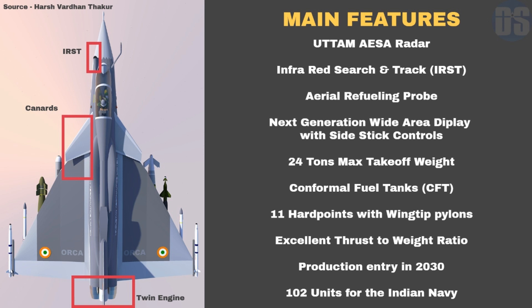Orca will also feature a next-generation wide area display with side controls, just like the latest fifth-generation fighters such as the F-35 and F-22.